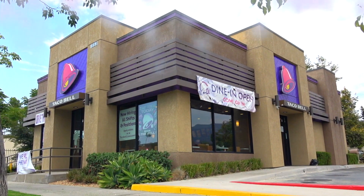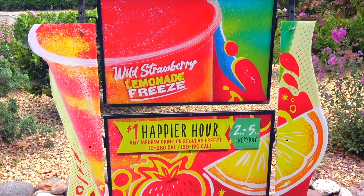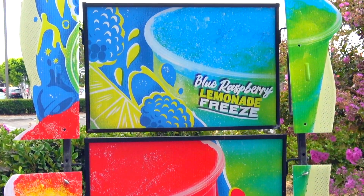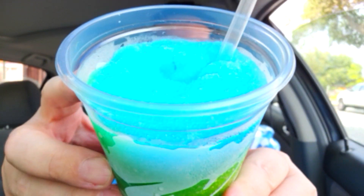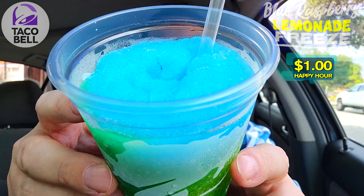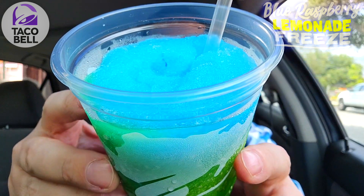This time I'm over at Taco Bell on a hot and steamy day for a little happy hour action, going in on their all new Blue Raspberry Lemonade Freeze. I picked the perfect day to do this because it's literally about 90 plus degrees as I'm filming. So let's not waste any more time — feast your eyes on the all new Blue Raspberry Lemonade Freeze. A very frosty situation of flavor I'm about to get into.